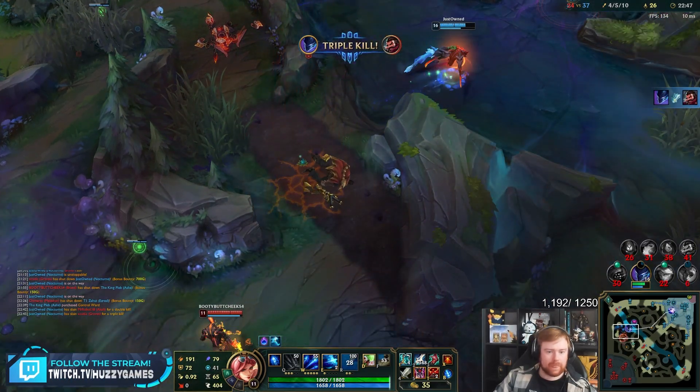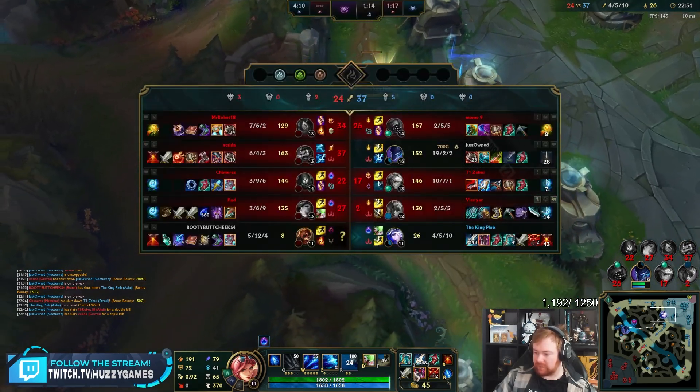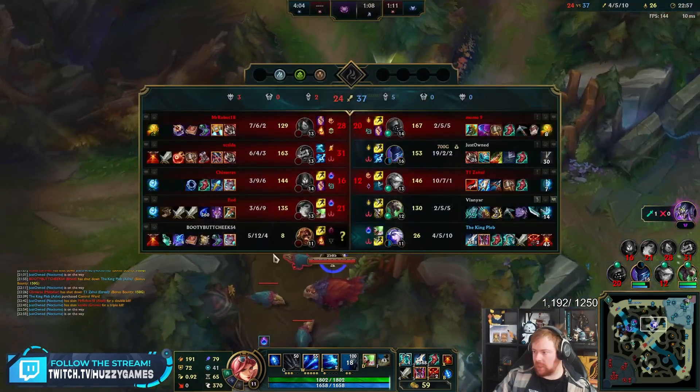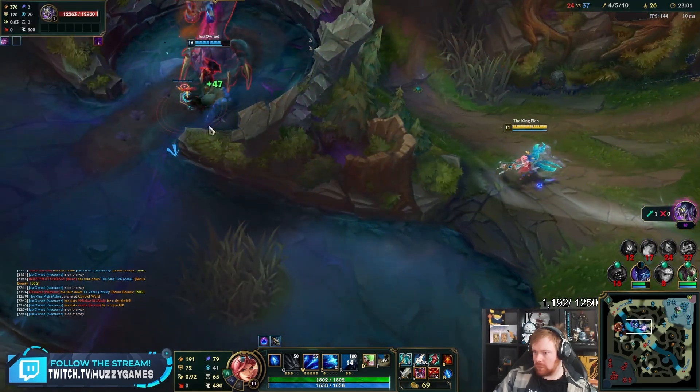You can just kind of randomly fire some arrows off because it's on a 36-second cooldown. Ezreal's items — he's just doing damage Ezreal, pretty standard.